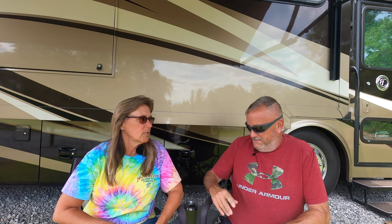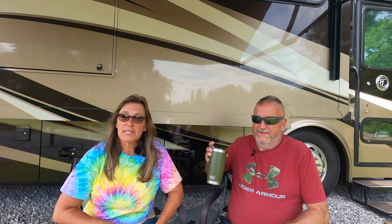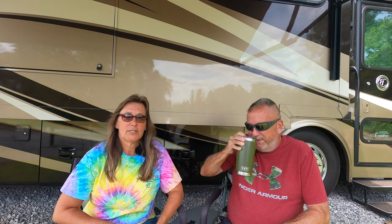We came across Ernest Hemingway's house, and that was something I'd wanted to see. So I peeked my head in and Randy says, hey, you want to do the tour? I was completely taken back. I said, absolutely, let's do it.